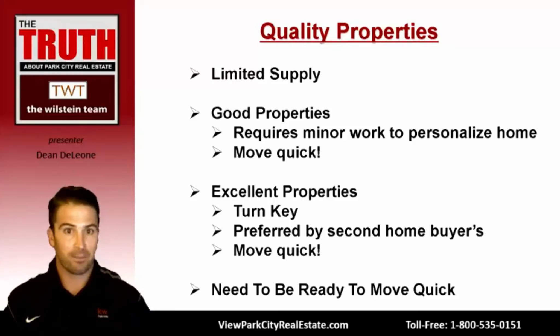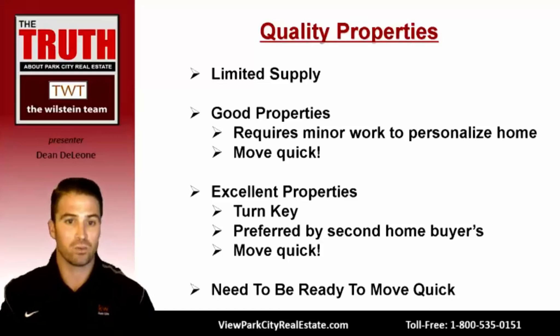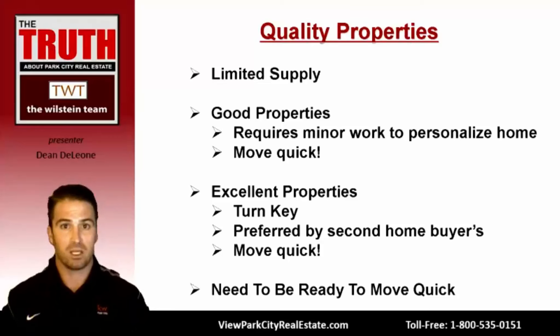The opposite of inferior properties are quality properties, which include good properties and excellent properties. There is very limited supply of these. Good properties require minor work to personalize the home after purchase before moving in. Excellent condition properties require no work at all — turn the key and you're ready to live there. These sometimes come furnished, which is preferred by second-home buyers who aren't local, don't have the time or resources to make changes, and want a property that's ready for their vacations.